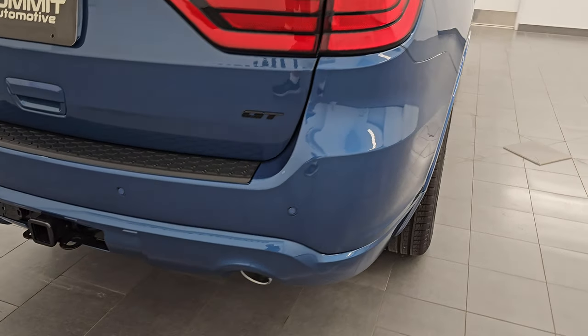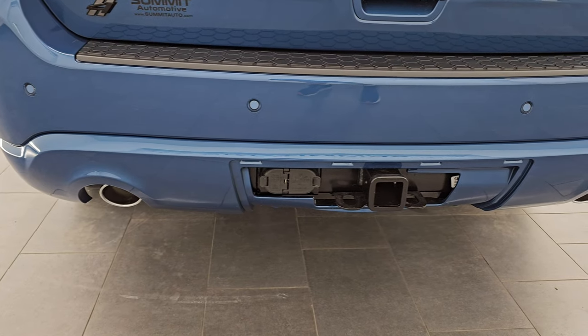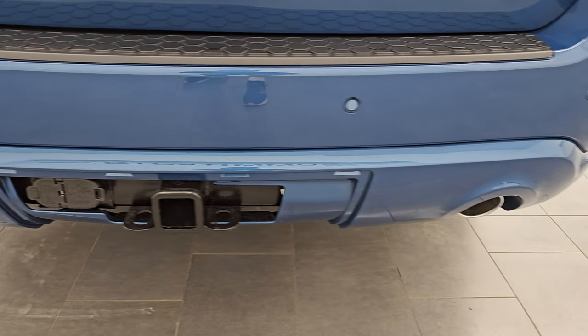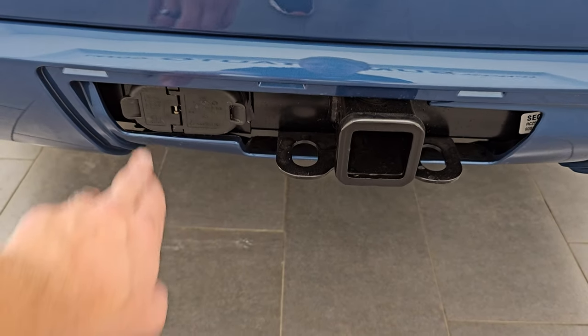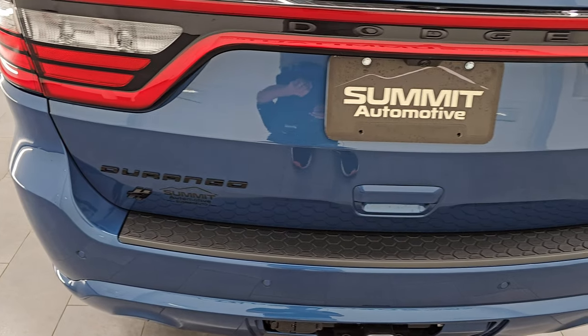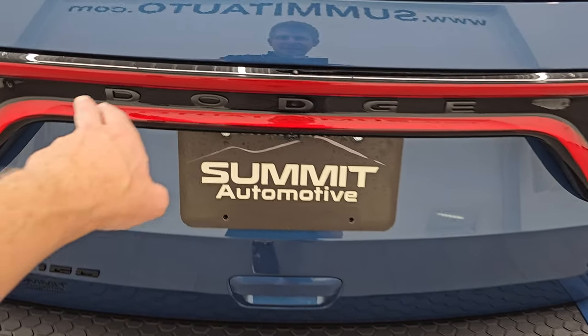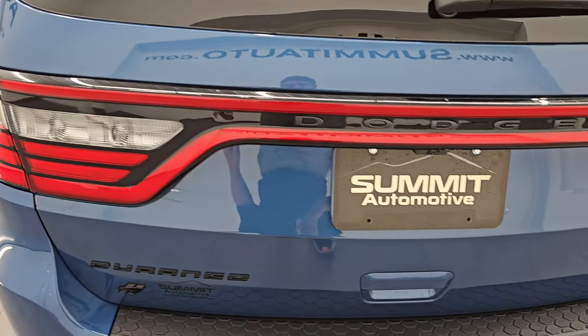Let me know what you think of this color — Frostbite Blue. This might be one of the best looking Durangos we've had on our lot in quite some time. You do get the dual rear exhaust with chrome exhaust tips. You also have the backup parking sensors. This one does have the full towing package with a receiver, 4-pin and 7-pin wiring. You get the blacked-out Durango and GT logo as well as the Dodge lettering.